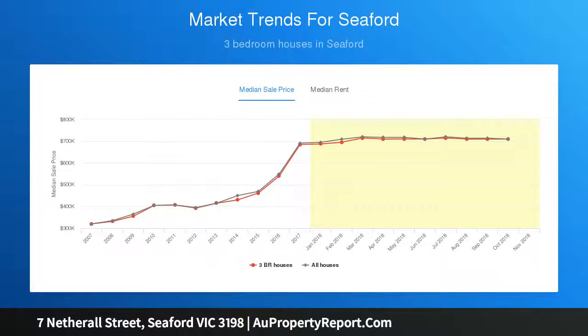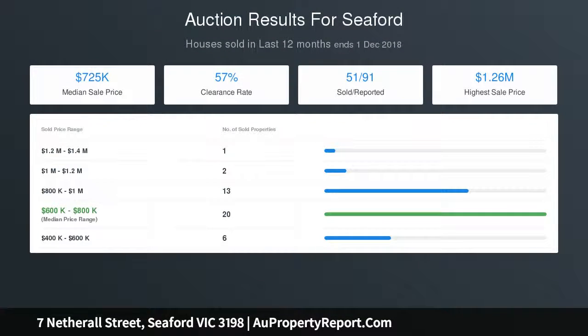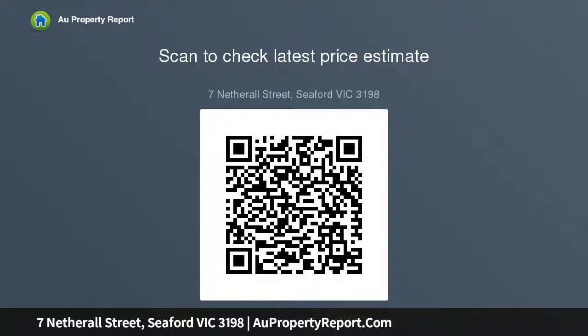The home itself features ducted heating and split system cooling, a beautiful open fireplace, and all three bedrooms are generous in size with built-in robes. Polished floorboards throughout add to the home's character.